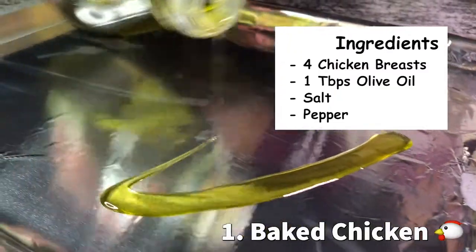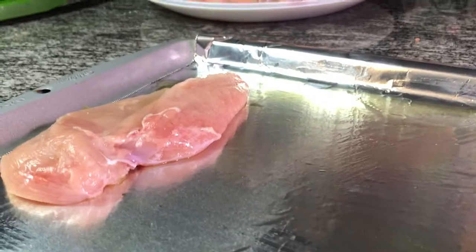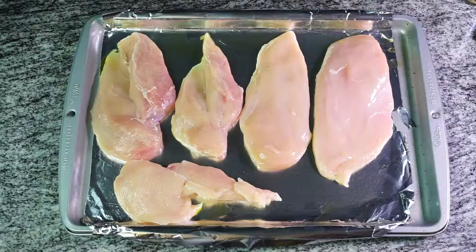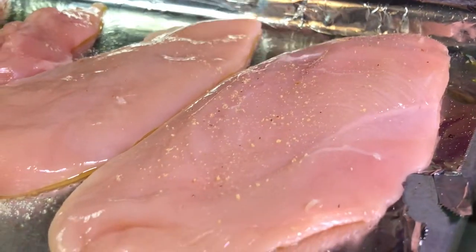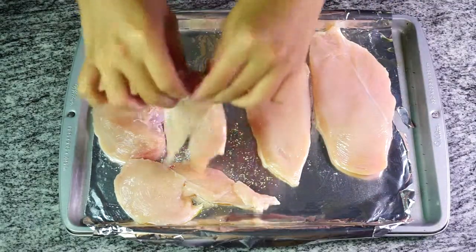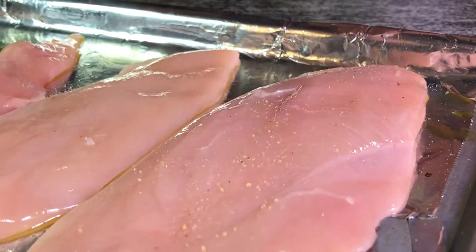Our first one is baked chicken. Baked chicken is really simple, and a good trick here is to cut your chicken breasts very, very thin — this way they cook fast. All you need is your chicken breasts washed with some salt and some pepper on both sides. Preheat your oven to 350 degrees and let it bake for 15 minutes, flipping halfway through.